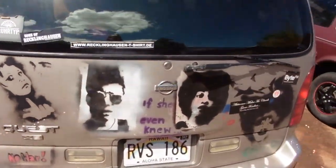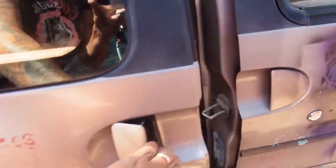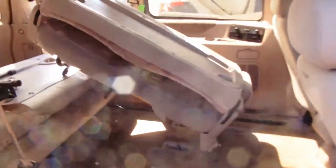Oh hi! I just want to film the car just a moment because we want to sell it. There's a lot of room in there — you can either put the benches in or take them out, however you like.